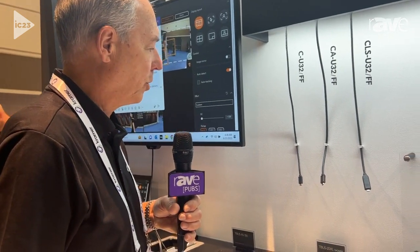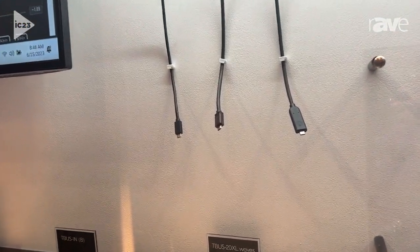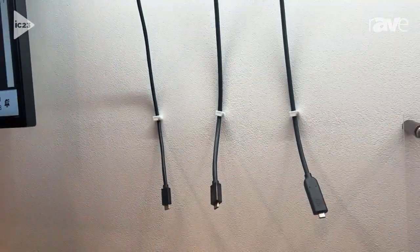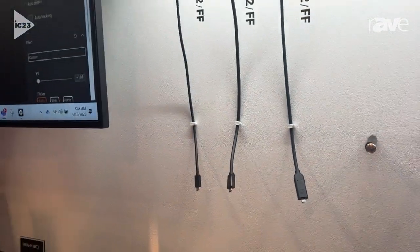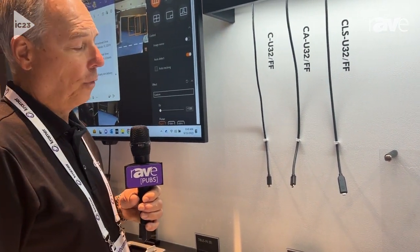In our full-featured cables, they all support 60 watts of charging power. They also support 10 gig worth of data, and then 18 gig worth of video. So it is a full-featured cable.